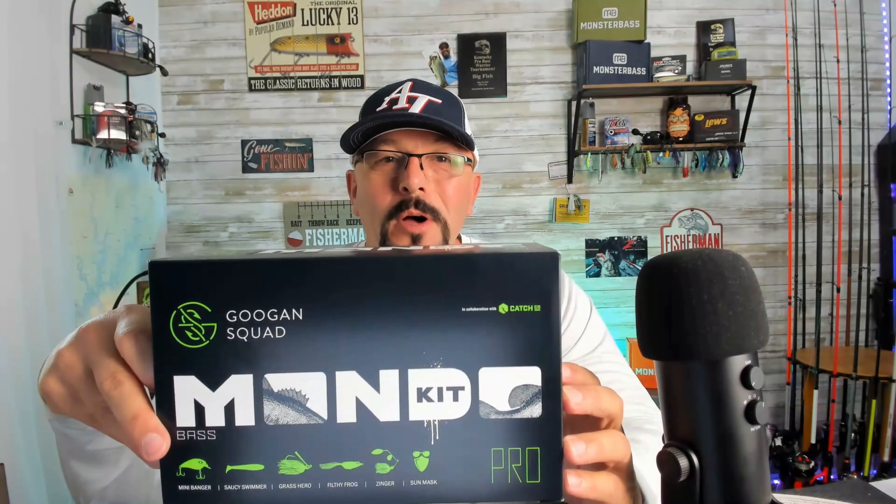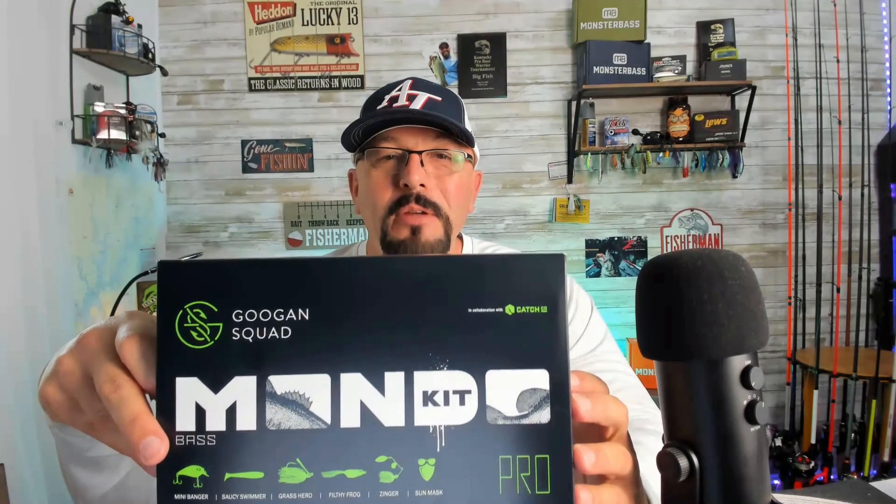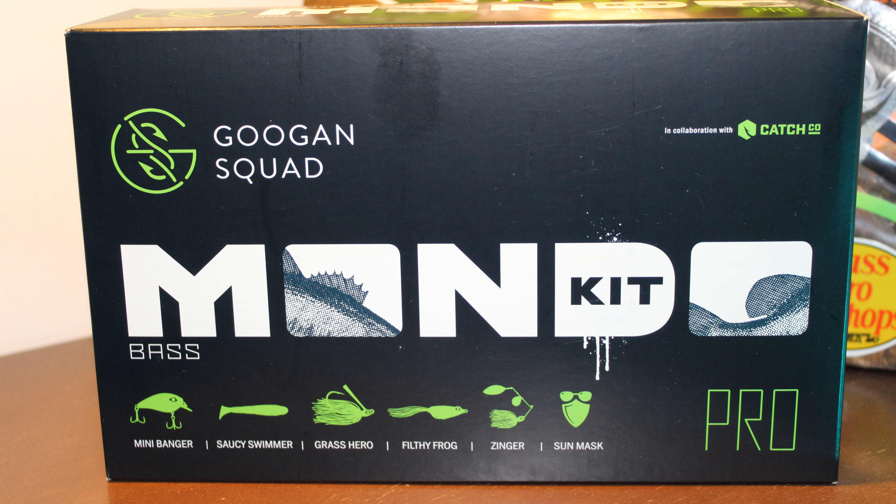Now we're going to talk about a box of tackle — this is the Guggen Squad Mondo Kit, and this is going to be part of our 1,000 subscriber giveaway. Let's take a look at that Mondo Kit and see what we've got in there. First off, we've got a neck scarf from Guggen Squad. You can see the Necco symbol and the Guggen Squad logo on the front.